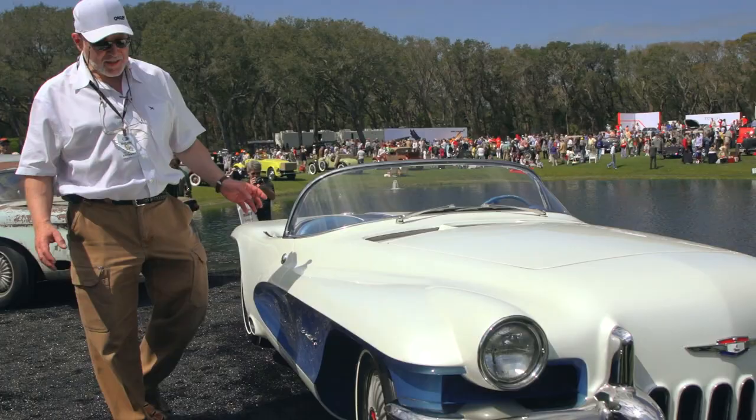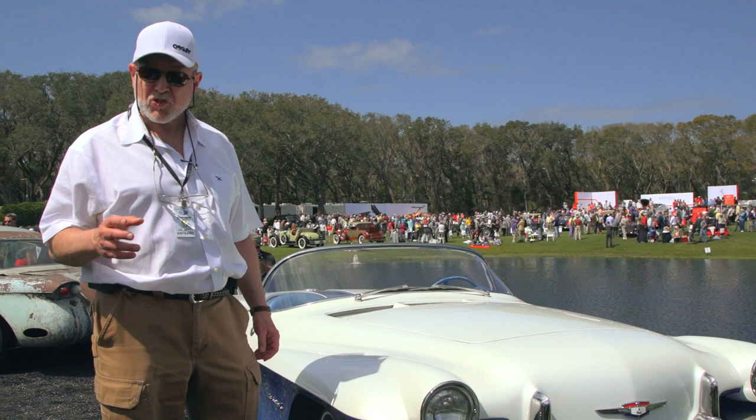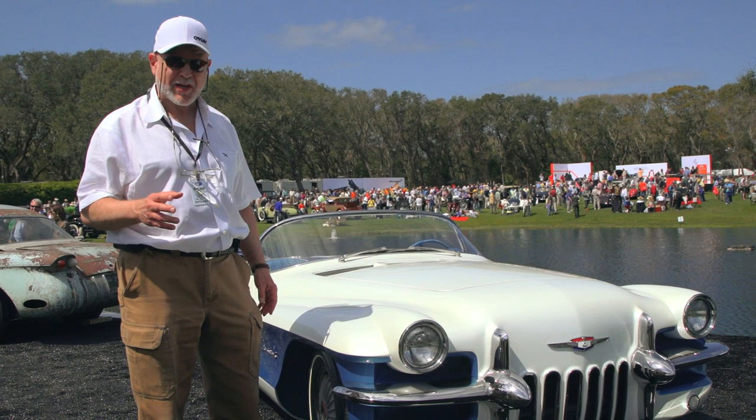This car here is the Roadster version of the LaSalle II, and the reason it's called LaSalle is because Harley Earl wanted it to be a special project — not a project of any division. It was his swan song because he knew he was going to retire, and he wanted to leave two cars that he felt was his best work.